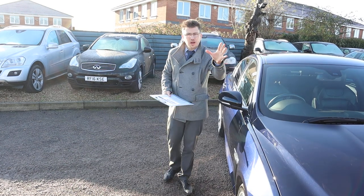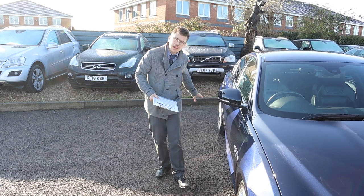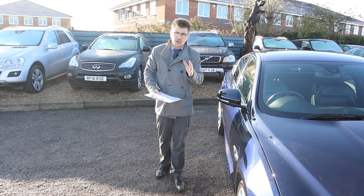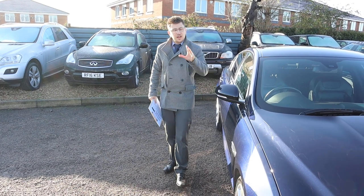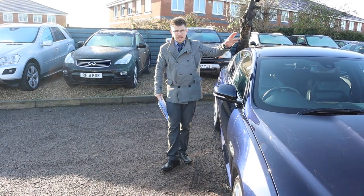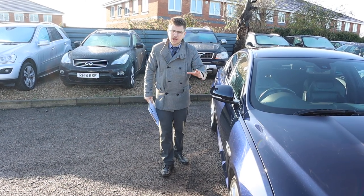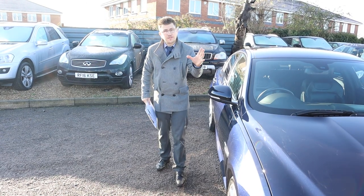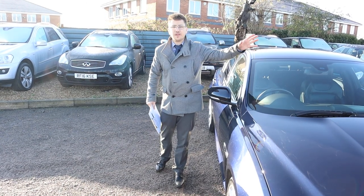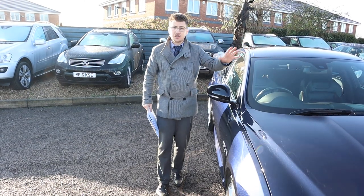A little bit about us: when this car came in, we took it to our workshop, got it on the ramp, took the wheels off, and did a video of the inspection we do. It's a 160-point check of the health of the car underneath. We document everything. We like to video it for you so that in the comfort of the sales office over a nice cup of coffee, you can have a look at that inspection.